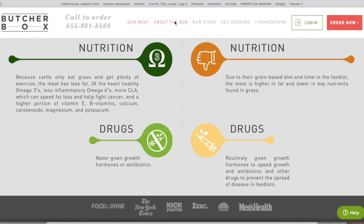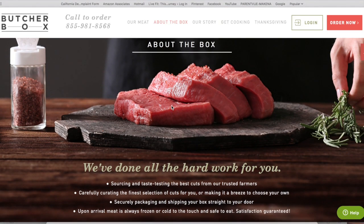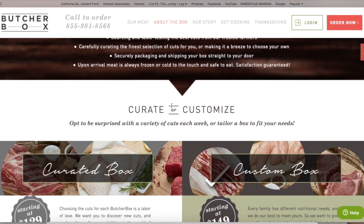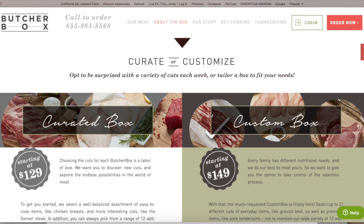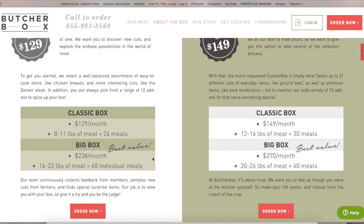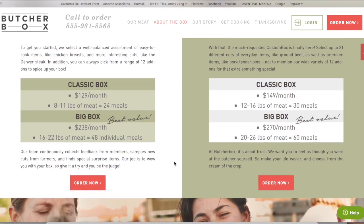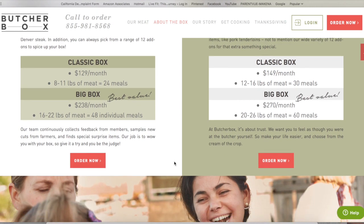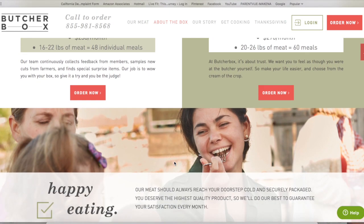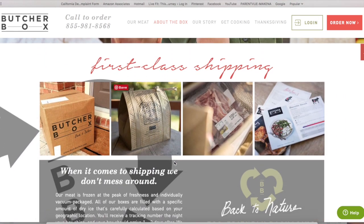Ordering is super simple and I love that you have a few different options for how to structure your boxes. The curated boxes are fun because you never really know exactly what you're going to get each month. I love having the option to do a completely custom box. The classic box is $149 a month and comes with 12 to 16 pounds of meat, equaling about 30 meals. For the next few days you'll also get $11 off your first order plus two free filet mignons.